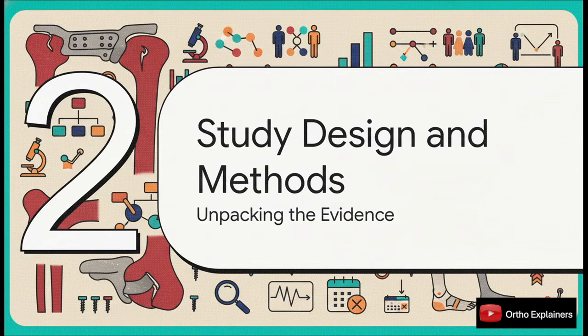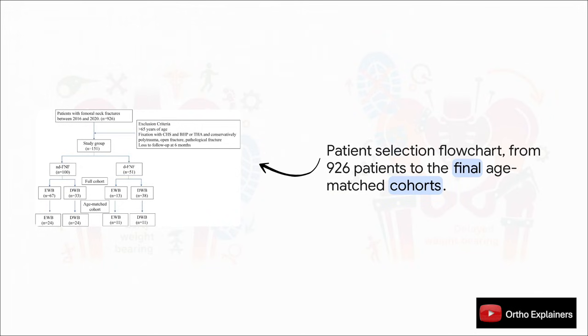So how did these researchers actually go about answering this question? Let's get into the nitty-gritty of their methods, because understanding how they did the study is absolutely crucial if we're going to trust their conclusions. This was a multicenter retrospective study that pulled data from 11 different hospitals. They started with a huge pool of 926 patients, then filtered out patients over 65, those with different fixation methods, or people lost to follow-up. That left them with 151 patients, and to make the comparison as fair as possible, they created age-matched groups for both non-displaced and displaced fractures.